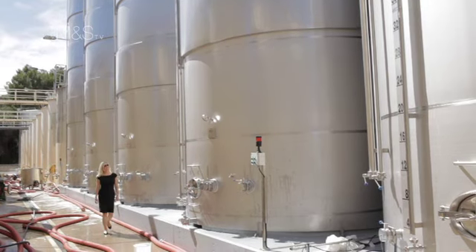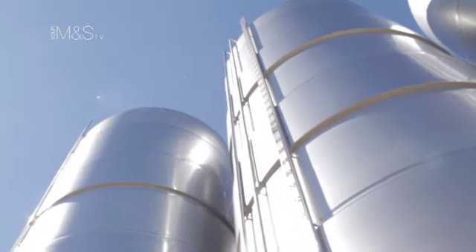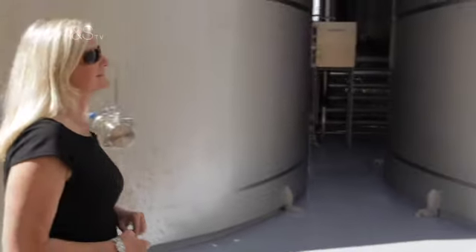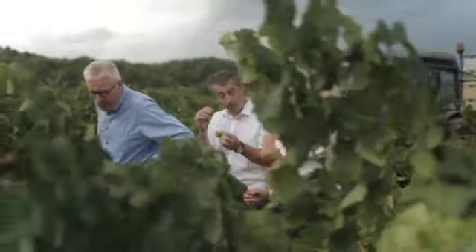Clean stainless steel tanks are used for the first fermentation, often with the winery's own specially selected yeast. The base still wines are blended together in December after the harvest. As the climate in Spain is more consistent, blends rarely need to contain wine from more than one year.